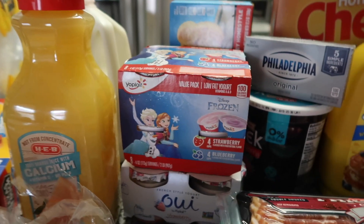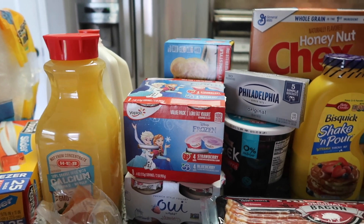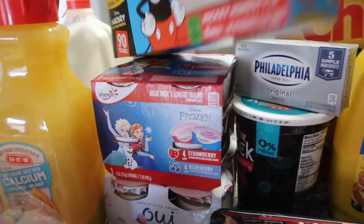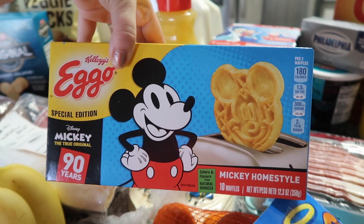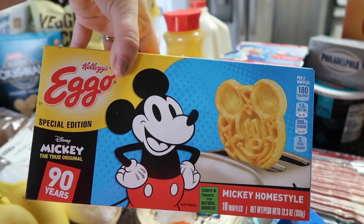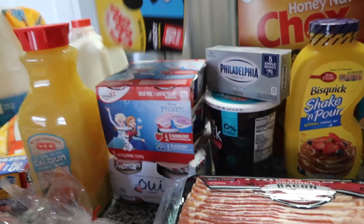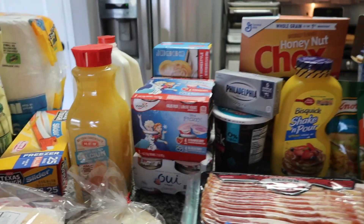I got these frozen yogurts for the girls. Emma's been really picky about yogurt, but if it has Elsa on it she'll eat it, so I'm hoping she'll eat that. We also got Mickey Mouse waffles — one of the girls' favorites, they're shaped like Mickey. They also like blueberry waffles but they didn't have any, and the Spider-Man waffles with fruit flavoring.